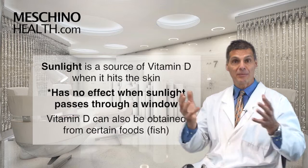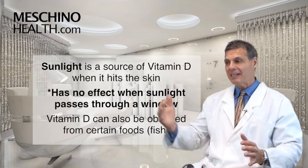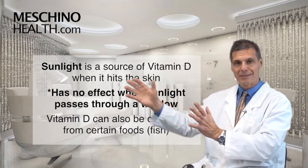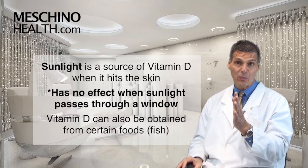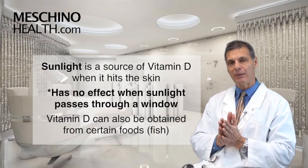You can make vitamin D from sunlight — sunlight hits your skin and you can make vitamin D. But you can't make vitamin D through a window. If you sit near a window on a nice sunny day, the window pane filters out the wavelengths that actually make vitamin D in your skin, so you can't make vitamin D that way.